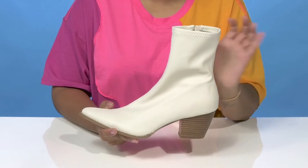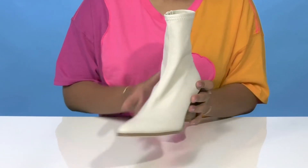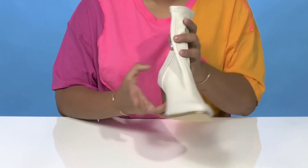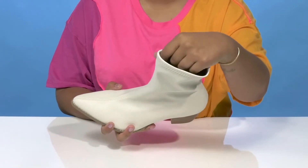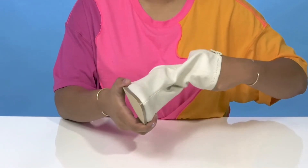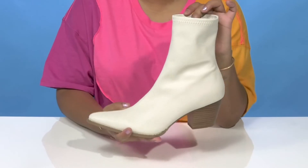You'll find that the shaft sits at 8 inches tall and is very flexible. There's also a zipper closure at the side to make for easy on or off access. And you'll enjoy the fact that inside is a super soft synthetic lining that'll keep you nice and cozy.